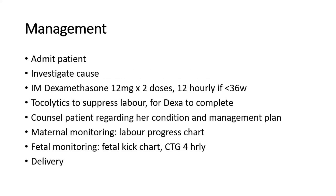The plan of management includes admitting the patient and investigating the cause of preterm labor. We should give intramuscular dexamethasone 12 mg for 2 doses 12 hourly if the baby is less than 36 weeks of gestation. Tocolytics are given to suppress labor in order for the dexamethasone course to complete, provided there is no evidence of chorioamnionitis. Remember not to use tocolytics in suspected placenta previa or placenta abruption.